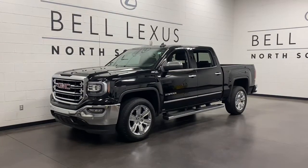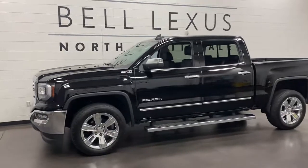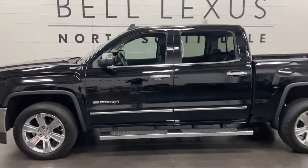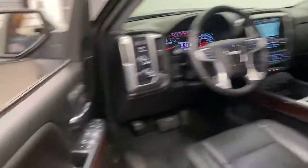Take a moment to check out the 2018 GMC Sierra. With less than 20,000 miles on the odometer, this vehicle stands out from the rest. Now is the perfect time to start a fresh new chapter in your traveling life.